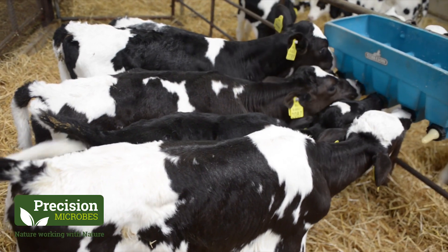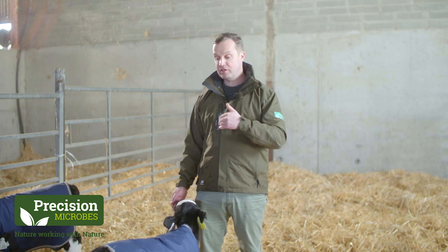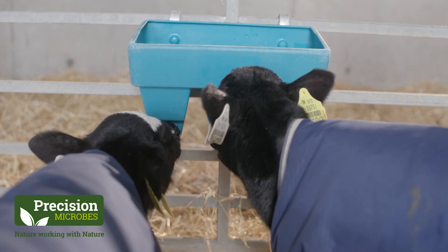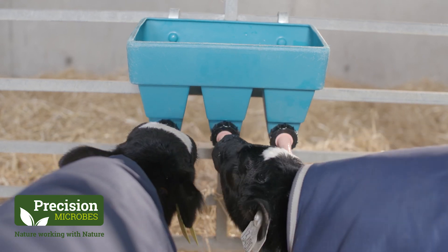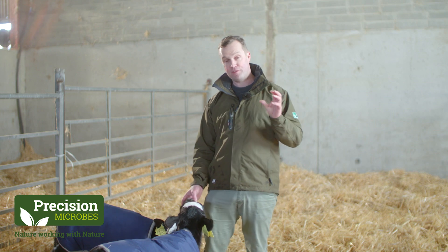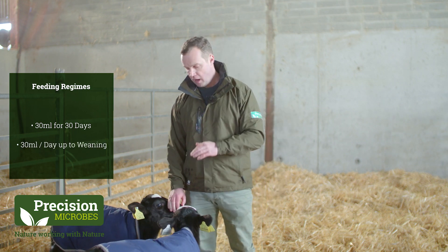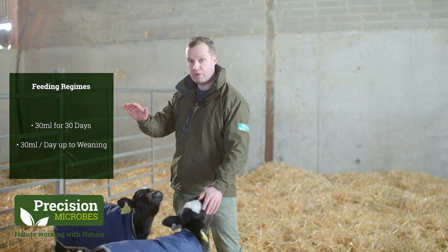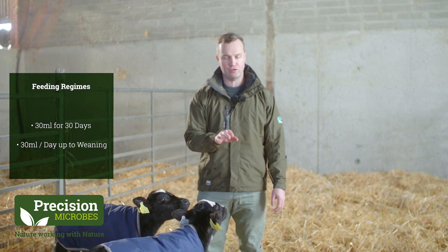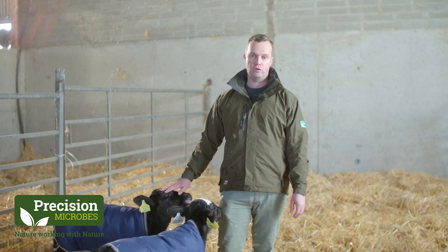Some farms will decide to feed it for a shorter period of time where they're just trying to provide digestive protection for the young calves, so that can be 30 mils for 30 days. So there are two real regimes for long-term feeding: the 30 mils for 30 days regime starting at birth, and long-term daily feeding of 30 mils right up to weaning. What we've seen particularly as we approach weaning time is a huge difference in the trial work we've done between average daily gain of the treated calves on Precision Microbes and the control group.